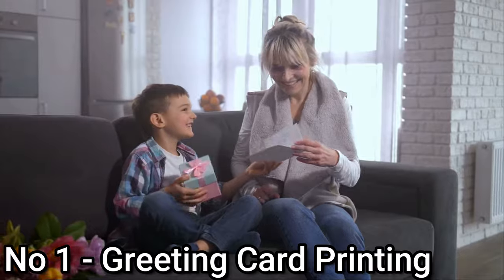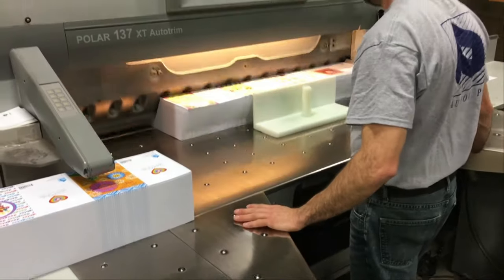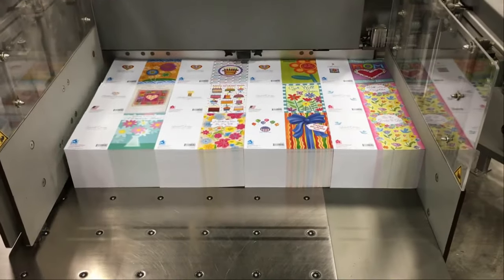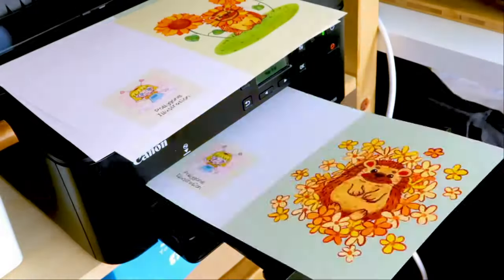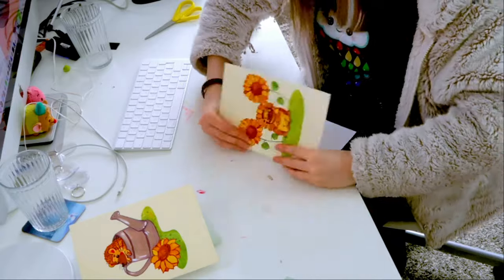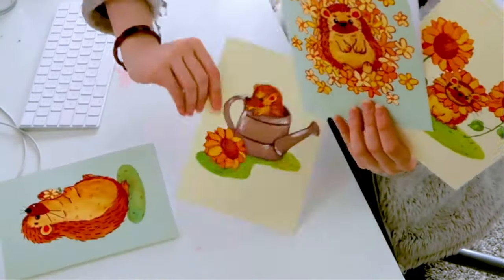Number 1: Greeting Card Printing. A greeting card is a piece of card stock, usually with an illustration or photo, made of high-quality paper featuring an expression of friendship or other sentiment like affection, goodwill, gratitude, sympathy, and more. Nowadays, digitally printed greeting cards are becoming hugely popular. With a computer and high-quality printer, you can start a greeting card-making business. In addition to that, you must have a creative mind and a passion for the craft. There are several designing softwares you can use for designing your beautiful cards. If you are someone who is looking for a business opportunity with a creative mind, then you can definitely try this out.